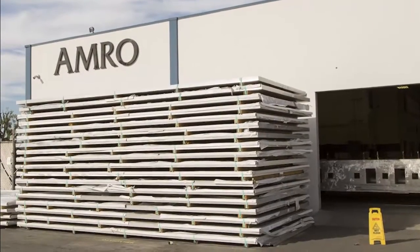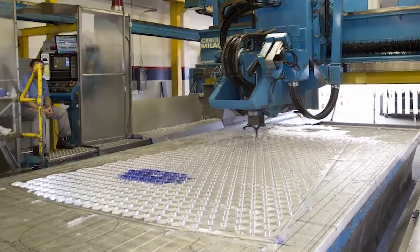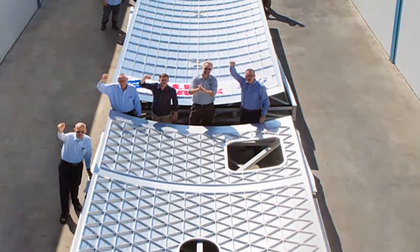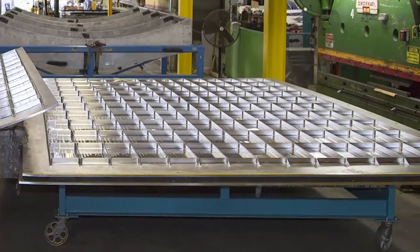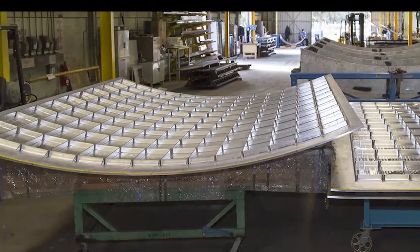Panels begin as 4-inch thick aluminum plates, 24 feet long and 12 feet wide. AMRO then mills the panels on a gantry CNC machining center into isogrid and orthogrid panels, which feature triangular and rectangular rib patterns that produce high strength with minimum weight. The design and machining processes have to account for the fact that the final machined panels will be formed into sections of a cylindrical structure.